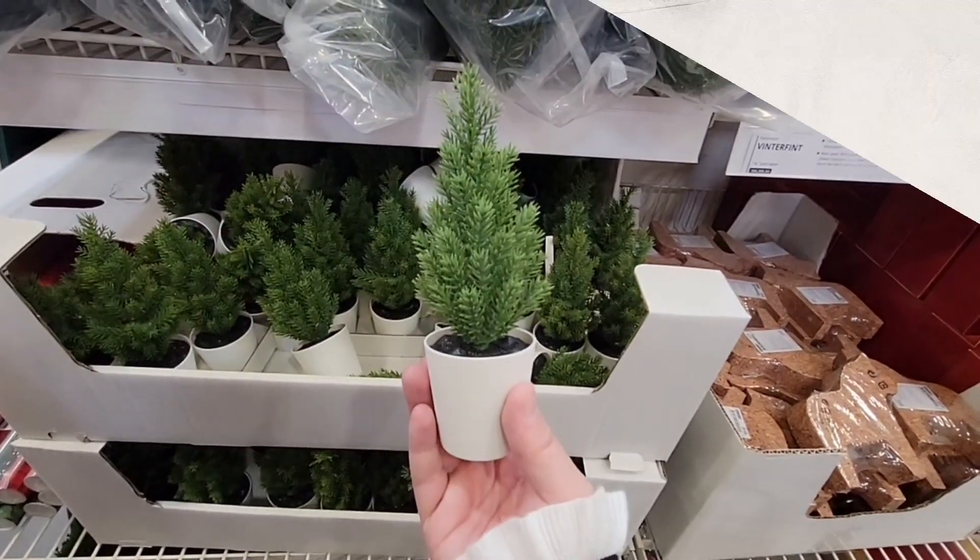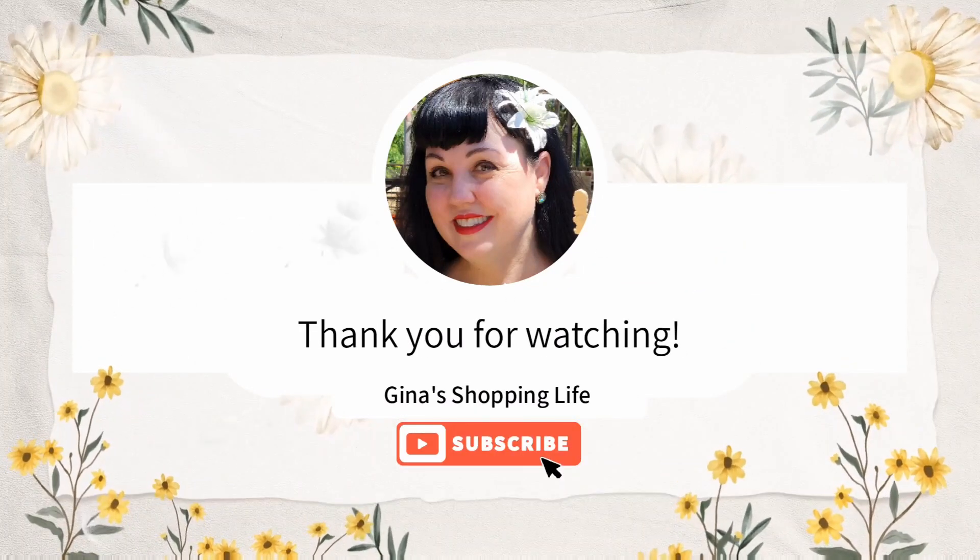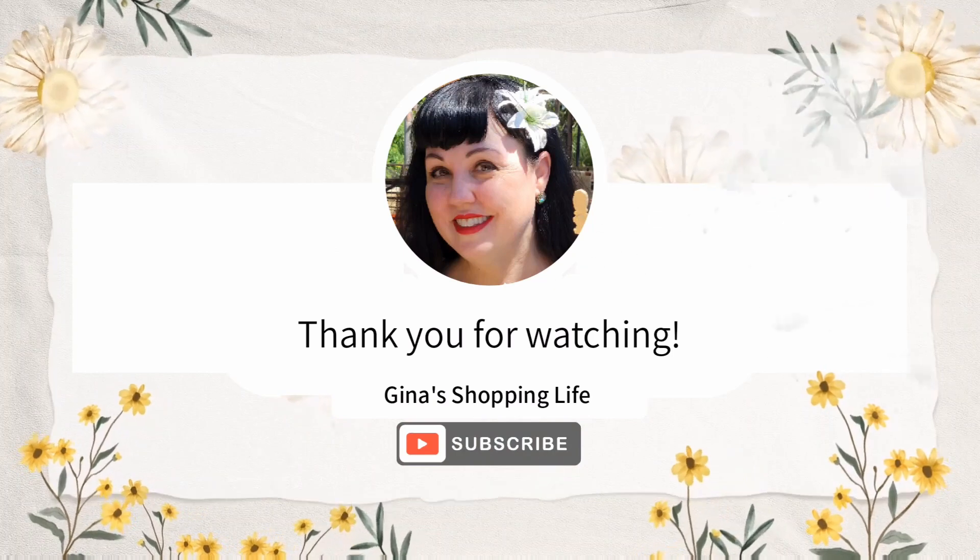Well everybody, thank you so much for coming along with me to IKEA. We will be back soon. I hope you're all having a happy new year — thank you so much for making this year so great. Thank you for watching and I will talk to you later.